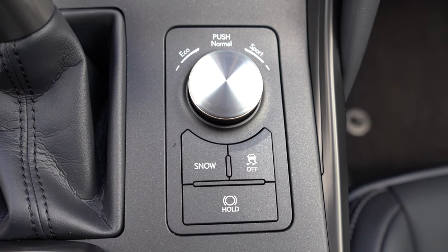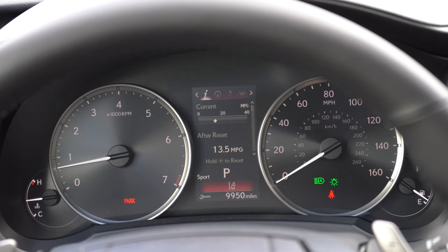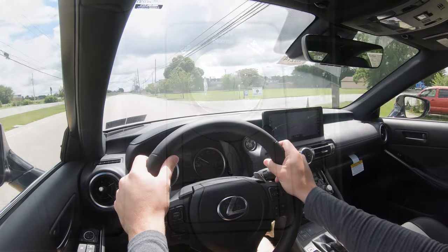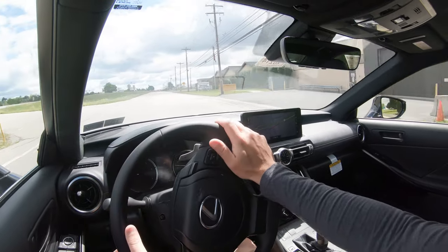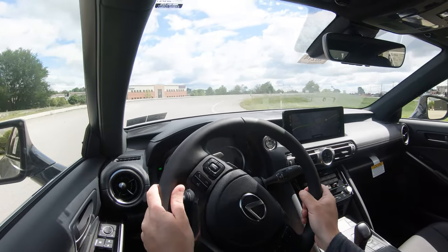Before any paddle shifter or acceleration testing, I want to mention the drive modes. That drive mode dial is located just to the right of the shifter, giving you Normal, Sport, and Eco modes, plus a Snow mode button located just behind the dial. These drive modes adjust shift points, throttle response, steering sensitivity, and all-wheel-drive system engagement in Snow mode.